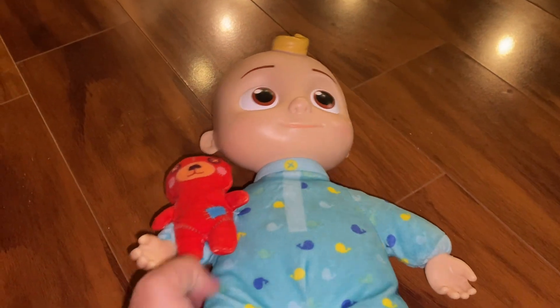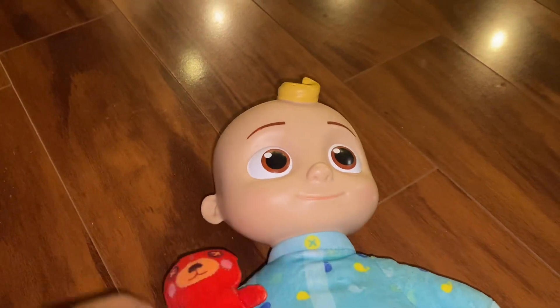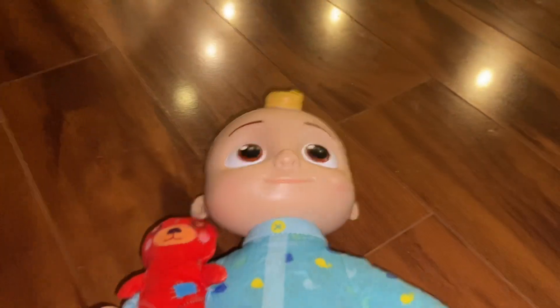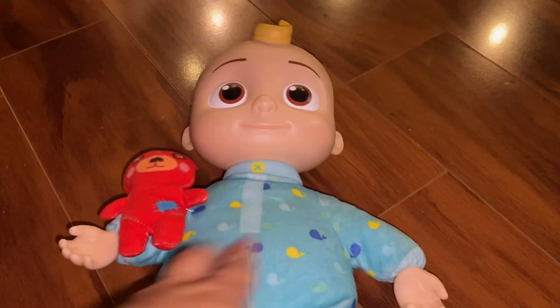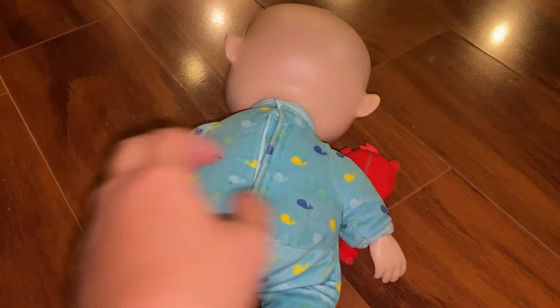So this is the Bedtime Doll. JJ's head is quite hard, but its body is very soft, very squishy. The little bear is attached. His hands are harder, but the rest of his body is very soft. You can sleep with it. Kokomelon.